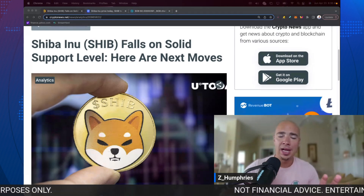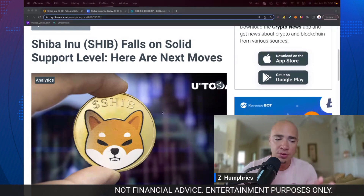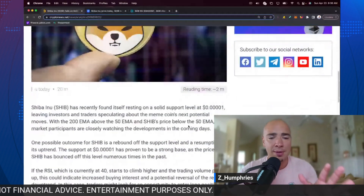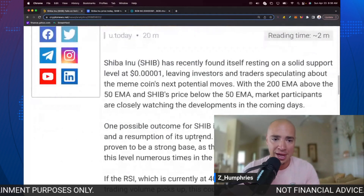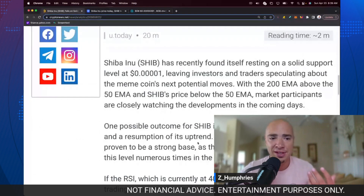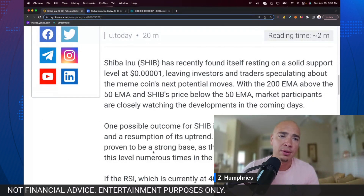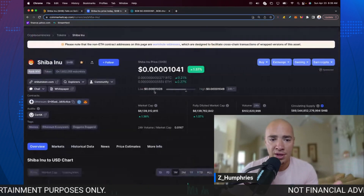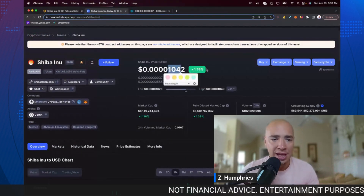There's a great article out on the aggregator that I want to break down and give you my thoughts on. U.Today does a fantastic job breaking things down. So essentially, right now Shiba Inu has found itself kind of resting toward its major support level of 401. You can see here, in the last 24 hours, we went to 40102 — the 10-2 level. Right now we're at the 10-4 level.